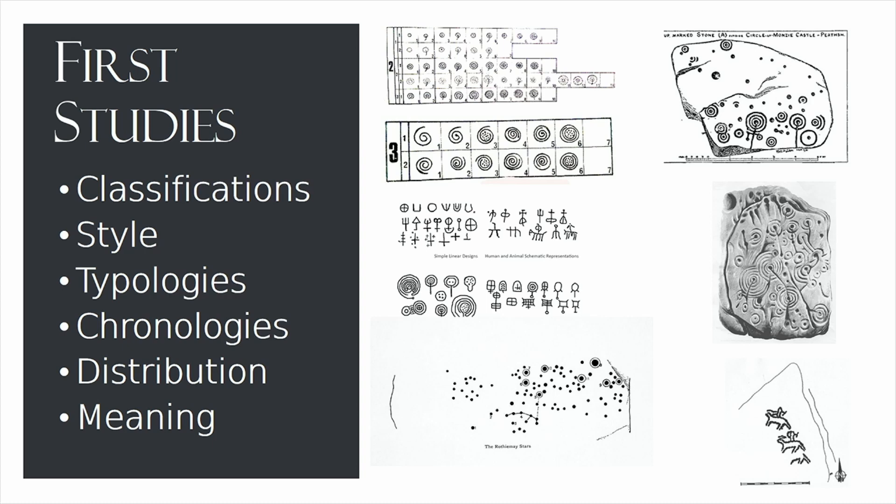Each of the countries I mentioned has its own research biography in terms of Atlantic Rock Art, and in all of them this type of rock art has been known since at least the 19th century. In Scotland, we see the first publications about Atlantic Rock Art in 1830, reporting on carved rocks around Cairnbahn in Kilmartin, in Argyll. The first studies were mostly concerned with understanding the meaning, chronology, and style of rock art, because it was something entirely new to them, different from all other types of archaeological sites.